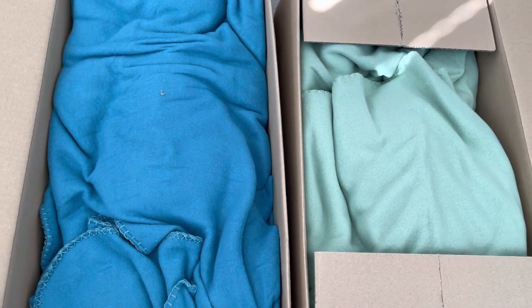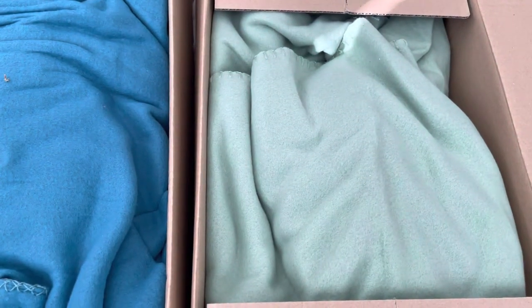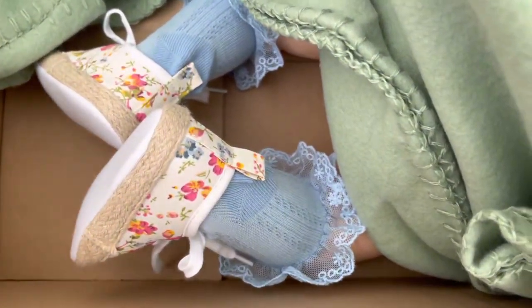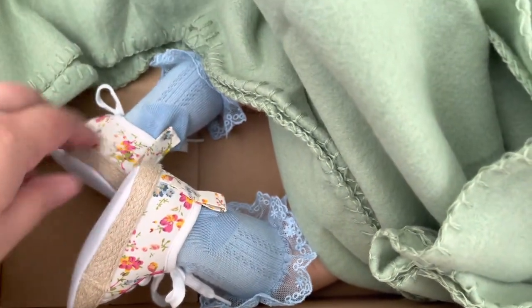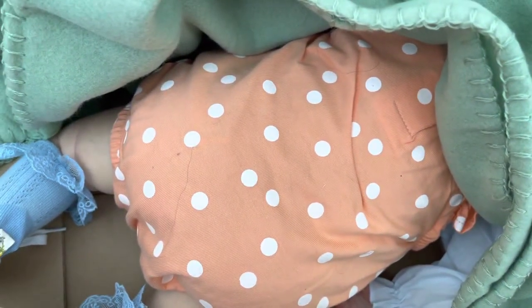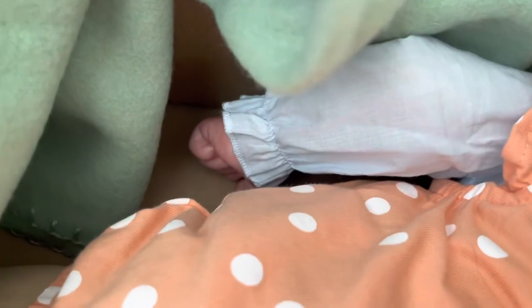After going through lots of packaging, here are the two babies. One is in my favorite mint color blanket, so I will reveal this one first. Oh my, this is so cute — look at those flowery socks with flowery sneakers! I always like sneakers more than dress shoes. So cute! Orange polka dot.